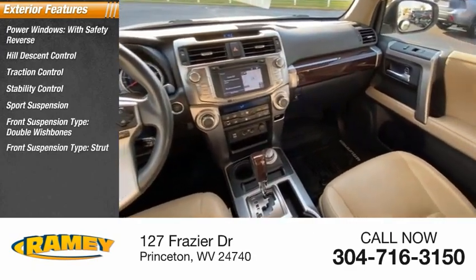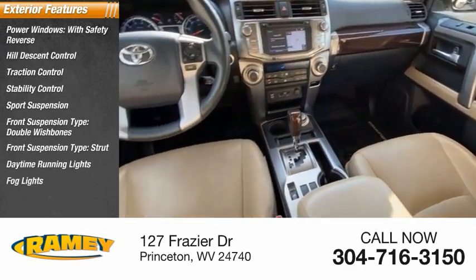Front suspension type strut, daytime running lights, fog lights, power brakes.